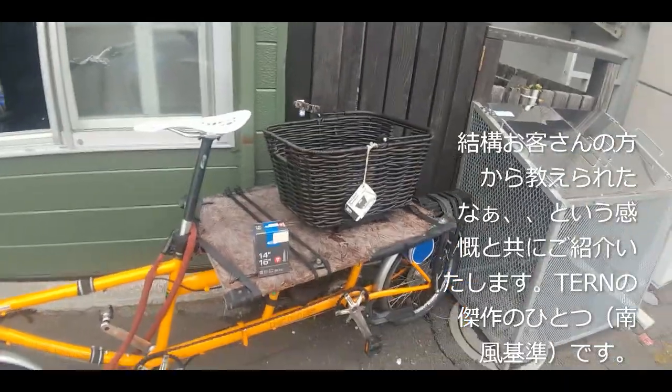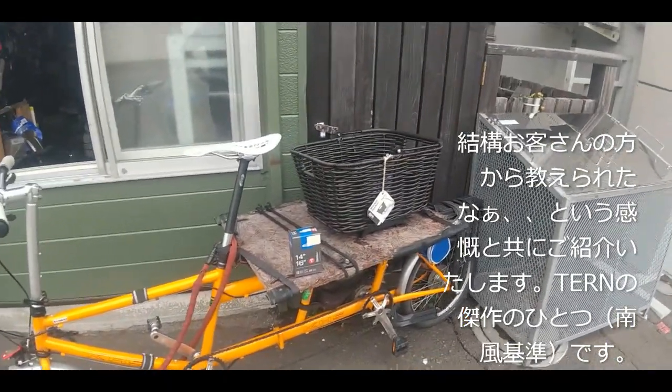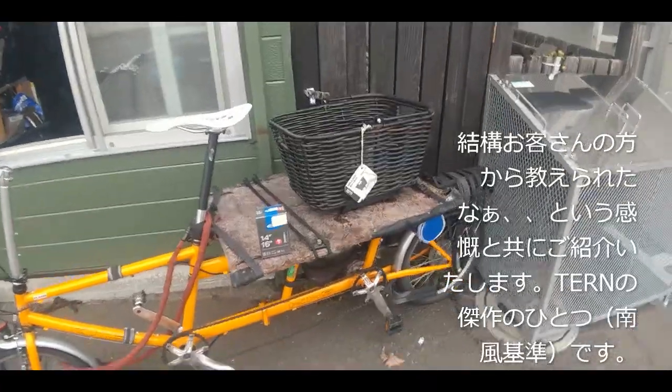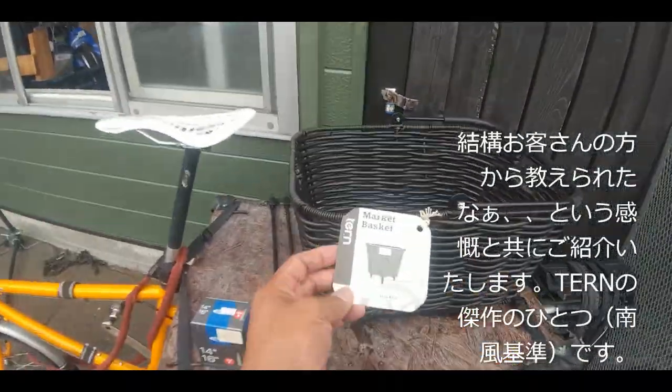皆様いかがお過ごしでございましょうか、南風チャンネルでございます。今日ですね、久しぶりに新入荷のご案内をしてみたいと思います。ターンのマーケットバスケット、これでございます。これに関してちょっと簡単にお伝えをしてみたいなと思います。個人的にはですね、そのターンというメーカーに関しては、